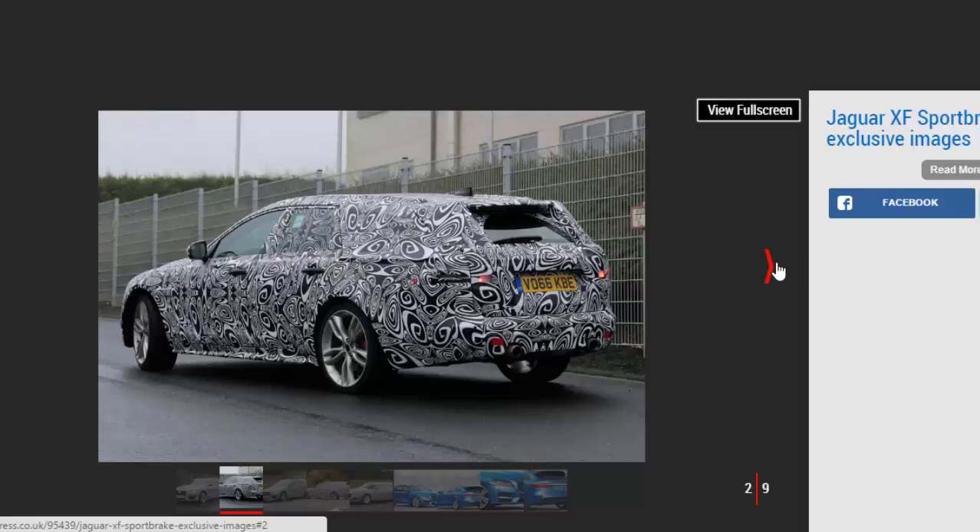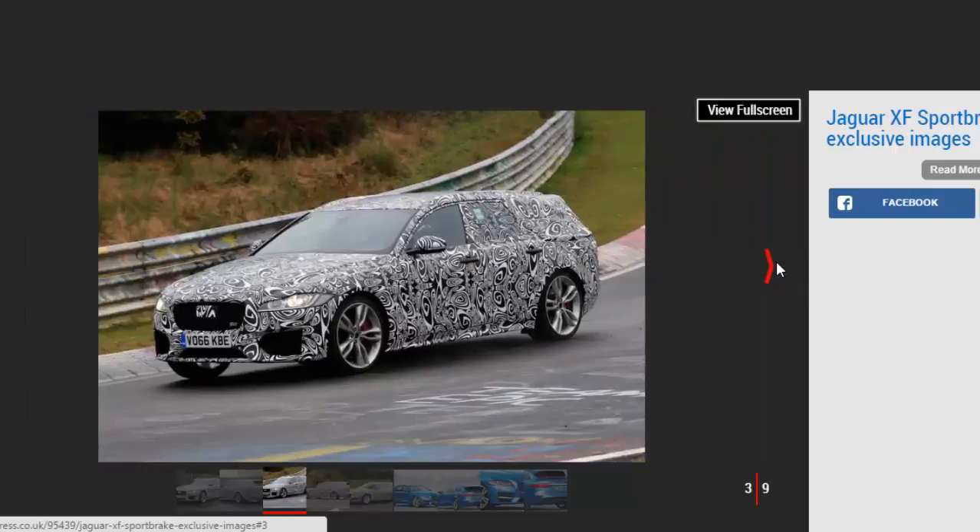Jaguar design director Ian Callum put the record straight about the new XF Sportbrake in an exclusive interview with Auto Express earlier this year. "I was misquoted saying we'd never build another wagon," Callum told us. "I was asked if we'd ever build an XE wagon and we won't." When asked about an XF estate, he added, "that would be a very pretty car."